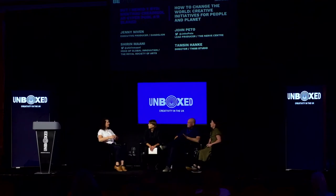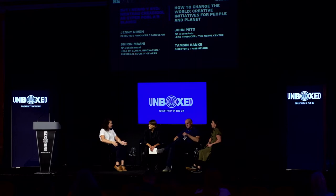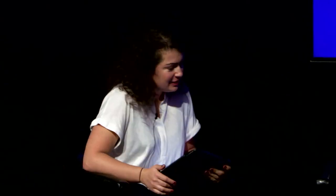Thank you. So first, it would be really great to hear your own stories and your experience of being part of the great Unboxed Creativity in the UK festival. So if I could ask Tamsin, would you like to go first?